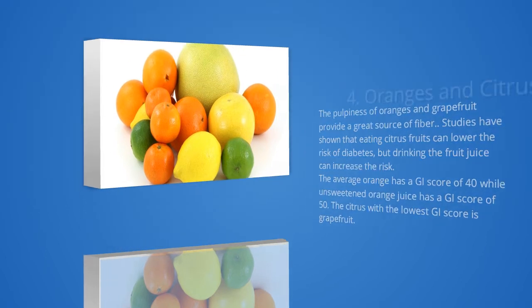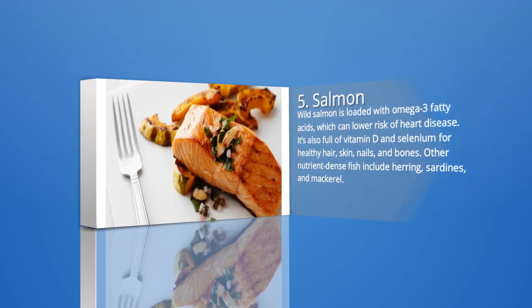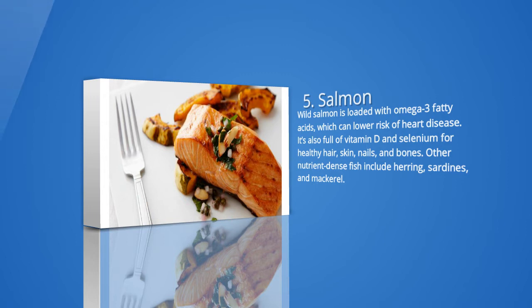5. Salmon and other omega-3 fatty acid fish. Wild salmon is loaded with omega-3 fatty acids, which can lower risk of heart disease. It's also full of vitamin D and selenium for healthy hair, skin, nails, and bones. Other nutrient-dense fish include herring, sardines, and mackerel. Since fish and other protein foods don't contain carbs, they will not increase blood sugar levels. Adding salmon to a meal can help slow digestion and increase fullness. Fish oil is another source of omega-3 fatty acids. Ask your doctor before taking any supplements to see which, if any, are best for your condition.